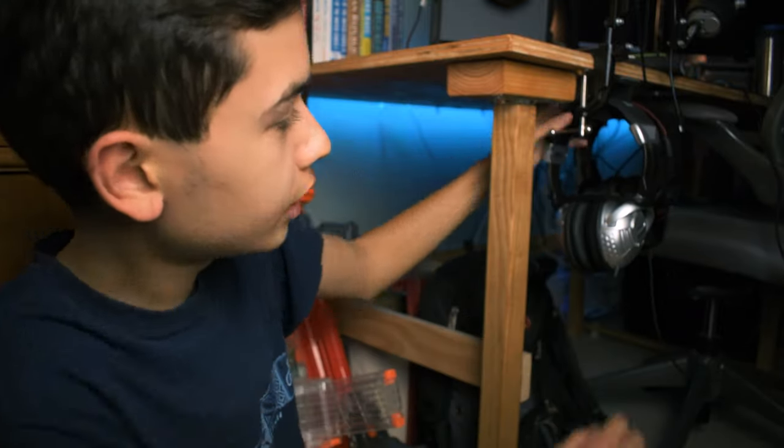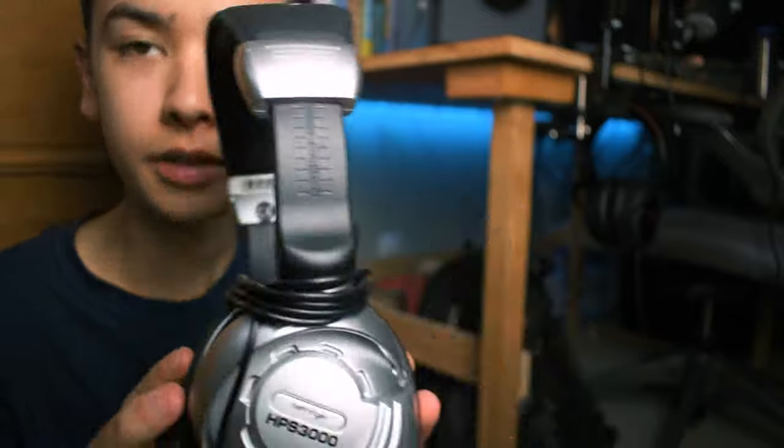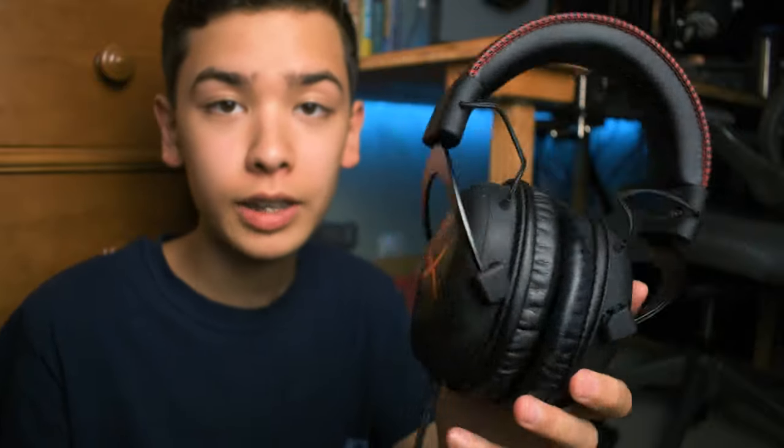I've got a couple of pairs of headphones right back here. This one is an HPS 3000 — I think it was a freebie as part of some kit or something. And then this is my main pair of headphones: the original HyperX Cloud headset. It is extremely comfortable. These aren't active noise canceling or anything like that, but they are very, very good at sealing out sound. Whenever I've got a game or music playing, I can literally hear nothing else outside of the headphones. These are really good.